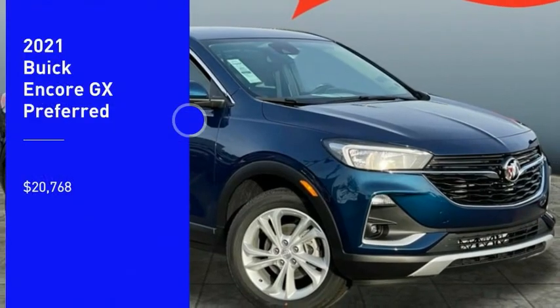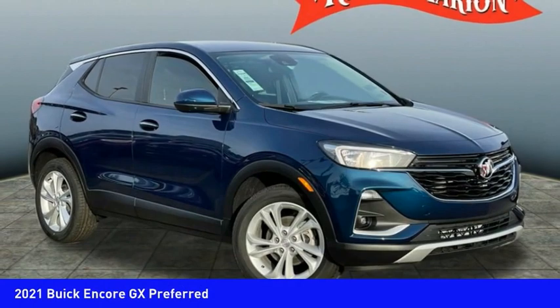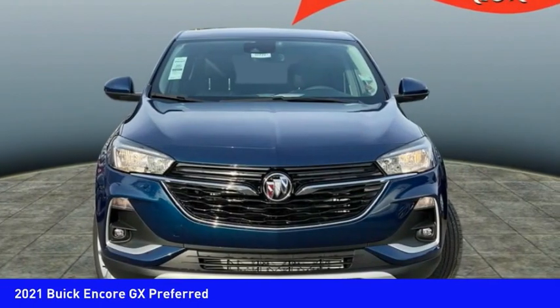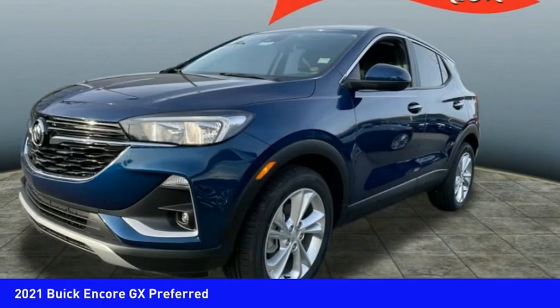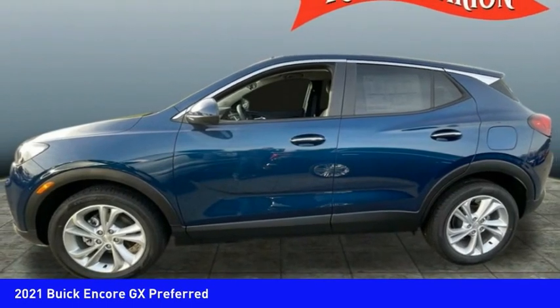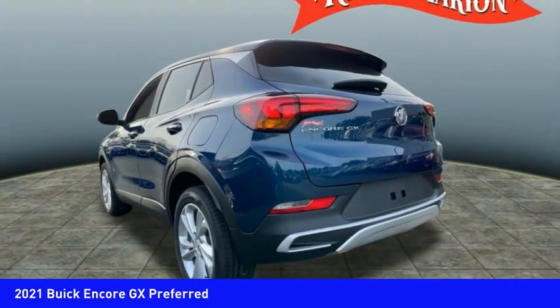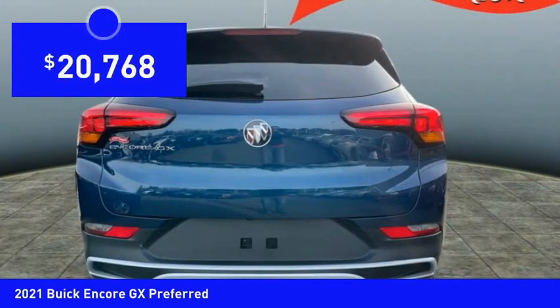Take a ride in the 2021 Encore GX. The Buick Encore GX provides plenty of space and functionality with its compact SUV body. It also provides plenty of safety features and a wide variety of options that you can upgrade to, and is priced below $25,000.